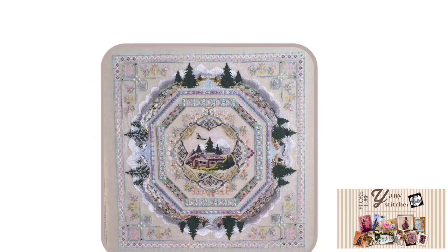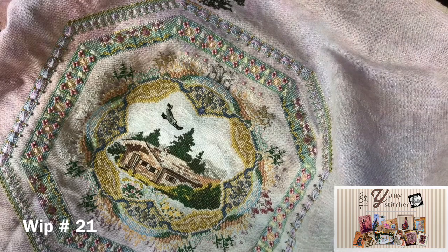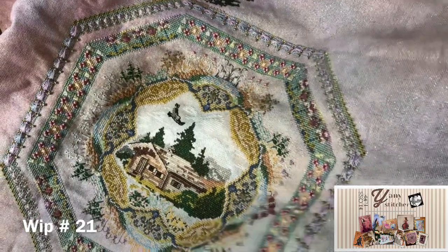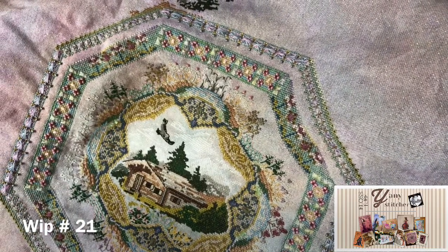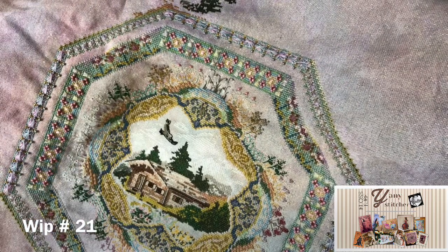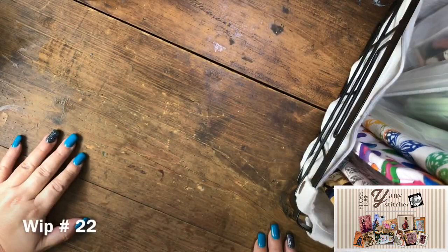This is another chat line — Alpine Seasons, stitched on a piece of opalescent Lugana 28, which I think was a Silk Weaver solo. Again I'm using a conversion with DMC and Anchor, and the beading is national beads, so it's really big and chunky and pretty.